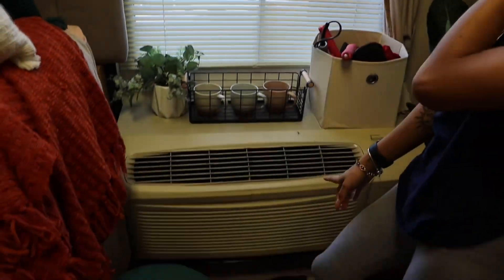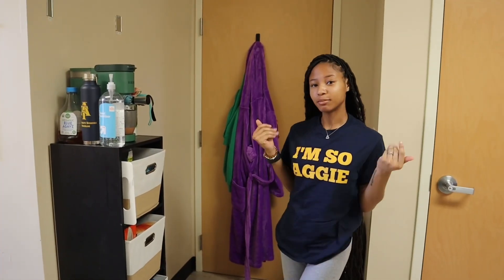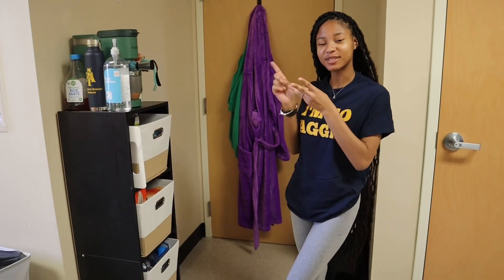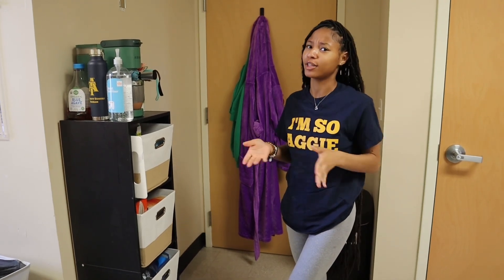We also have our own AC unit, so we can kind of control how hot or cold we want our room to be, which I really like. So yeah y'all, that concludes my room tour slash suite tour. Make sure y'all like, comment, subscribe, and share — we're on the road to 500!